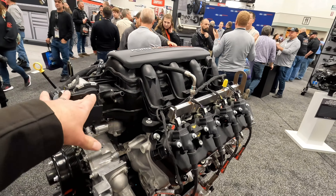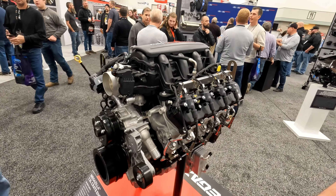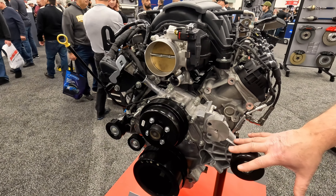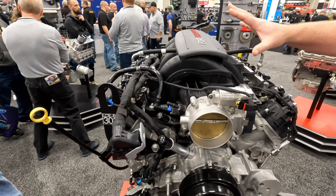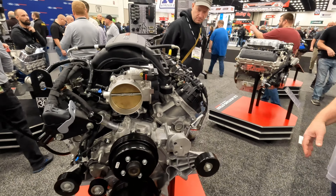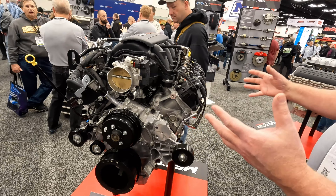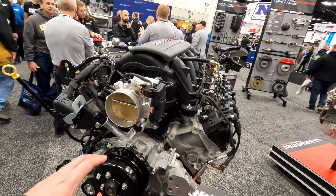The Megazilla comes as you see pictured here. It comes with the water pump, the damper, the pulley, the idler, the intake, and the 92mm throttle body. You then just need to add your fuel kit and your own pipes. But it also comes with the coils and plugs as pictured.